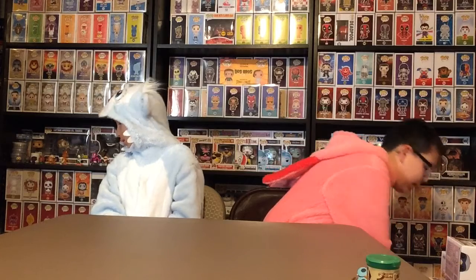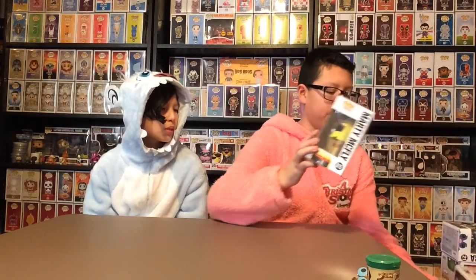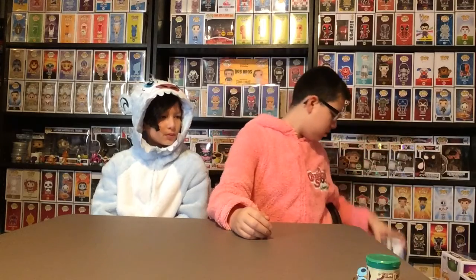Next, we'll do our parents. We'll start with one of our dads first. He got a New York Comic Con exclusive, Marty McFly. Then we got a Hot Topic exclusive Chupacabra for our dad, because they call him Chico Cabra. So now we have both Chupacabras. And lastly, our mom got Albert Einstein, because she's a math teacher.